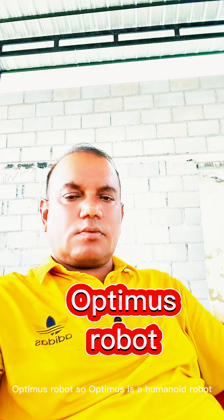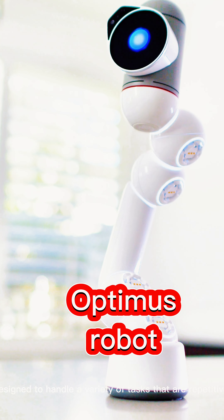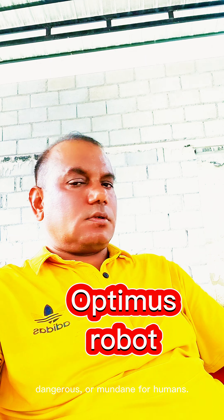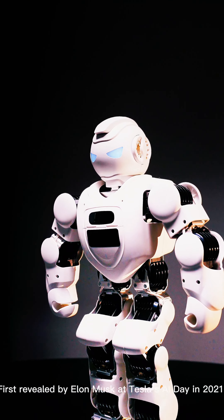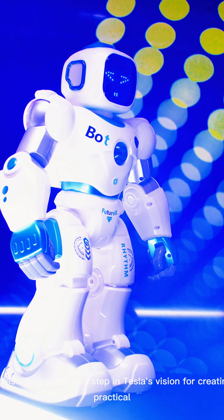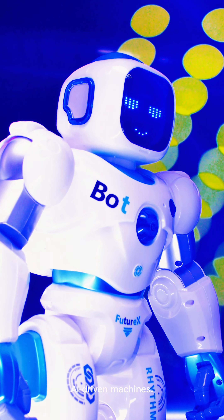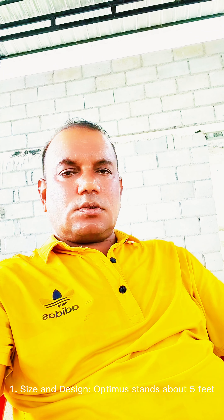Today we are talking about Optimus robot. Optimus is a humanoid robot developed by Tesla, designed to handle a variety of tasks that are repetitive, dangerous, or mundane for humans. First revealed by Elon Musk at Tesla's AI Day in 2021, Optimus — formerly referred to as Tesla Bot — represents a significant step in Tesla's vision for creating practical AI-driven machines.